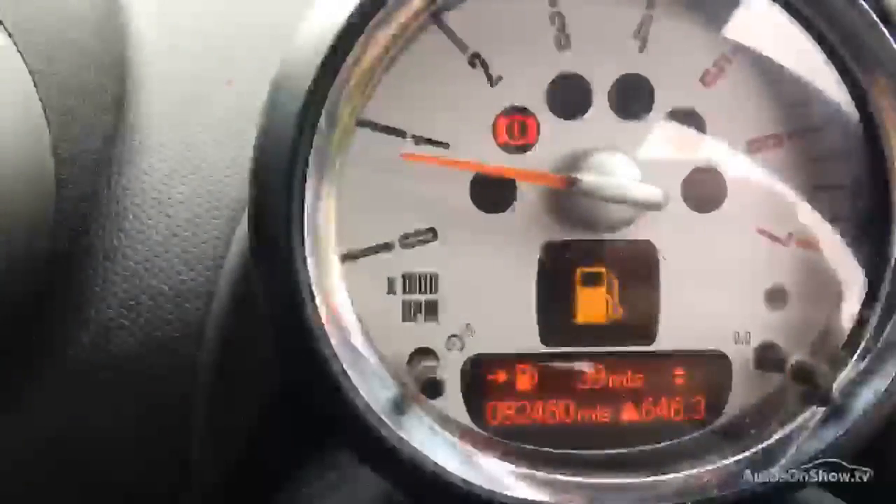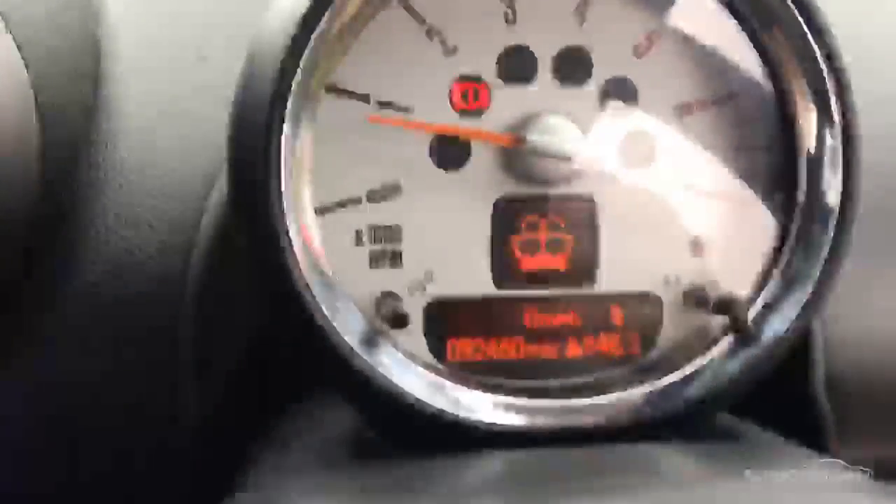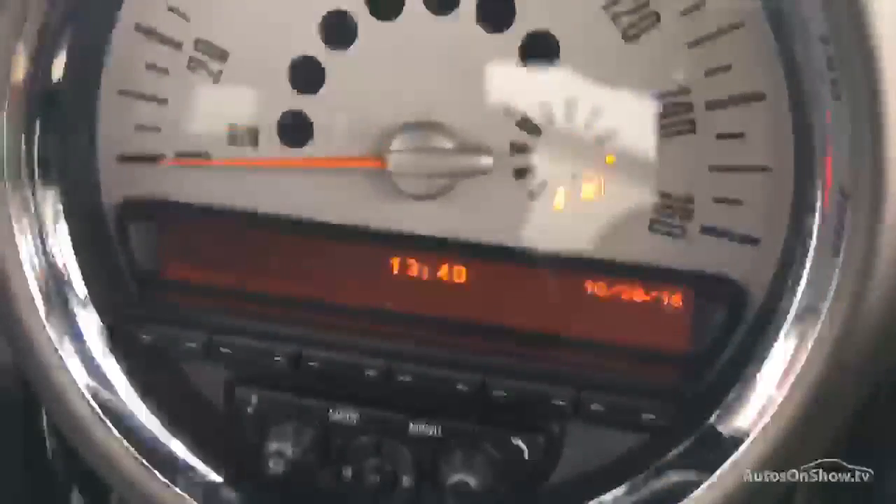Door card on the driver's side is good. Electric mirrors are fine. The driver's seat has got some stains on it but it's not ripped at all, and it's got the colour-coded stitching and everything else. Passenger door card is all good, and we've got the service history on the vehicle. Starts up first time, 92,460 on the clock. Everything's working — the blowers are working, electric windows are working, no problems with any of those functions.